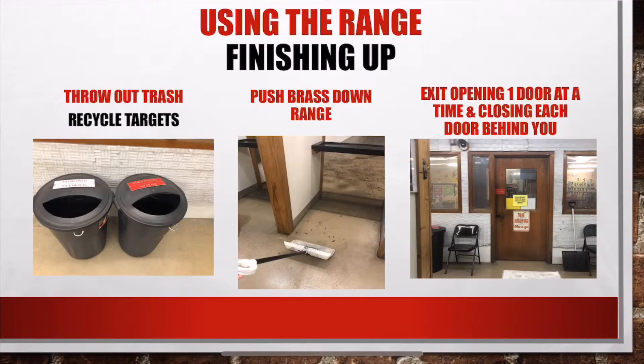Now that you're finished, it's time to clean up. Throw out all trash, recycle cardboard and targets, push your brass downrange, and then exit using the two-door system, closing each door behind you before you open the next.